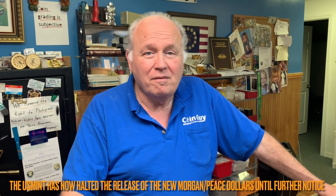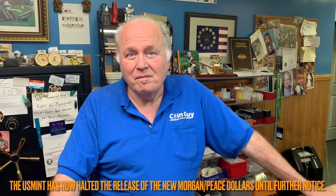He believes the system is crooked — coin houses allegedly have 500 to 1,000 units for sale while individuals can't get through. He speculates that if a company has 100 employees, each gets a purchase number with a 10-coin limit, effectively giving that company a thousand coins.